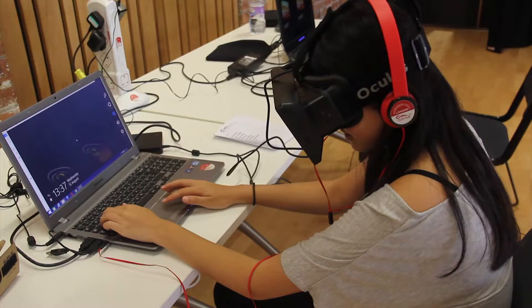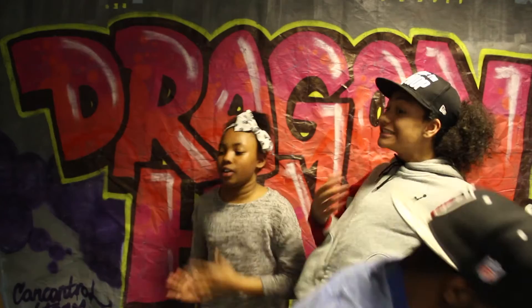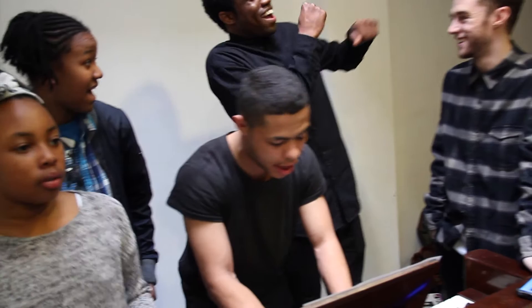We started working with a lot of technology. We spoke to our young people that were really interested in making their own music, in doing videos. So that idea snowballed into getting a recording studio built, a mezzanine floor in Dragon Hall. And that's what kicked the whole thing off.